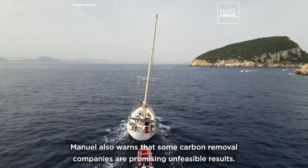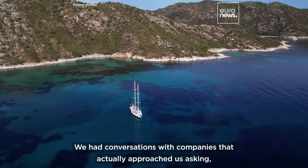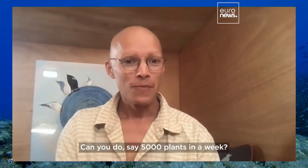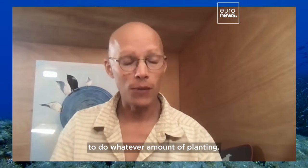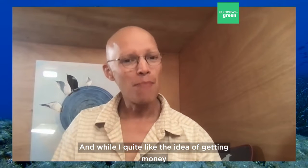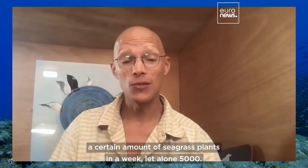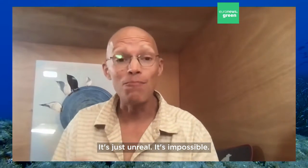Manuel also warns that some carbon removal companies are promising unfeasible results. We had conversations with companies asking how many seagrass plants we could plant in a year — could we do 5,000 plants a week? And while I quite like the idea of getting money in exchange for restoration work, there is just no way on earth that I could promise to plant a certain amount of seagrass plants in a week, let alone 5,000. It's just unreal. It's impossible.